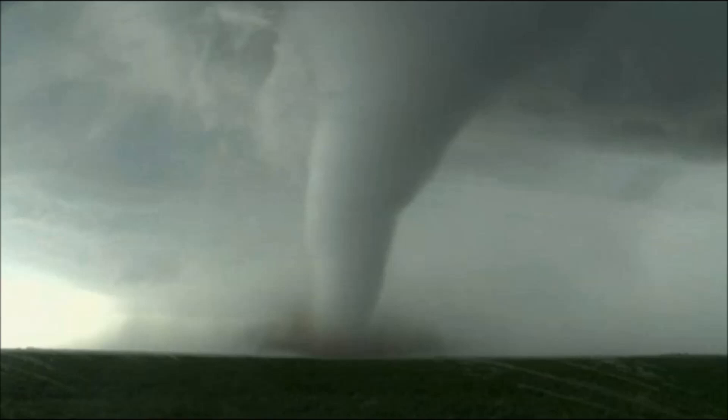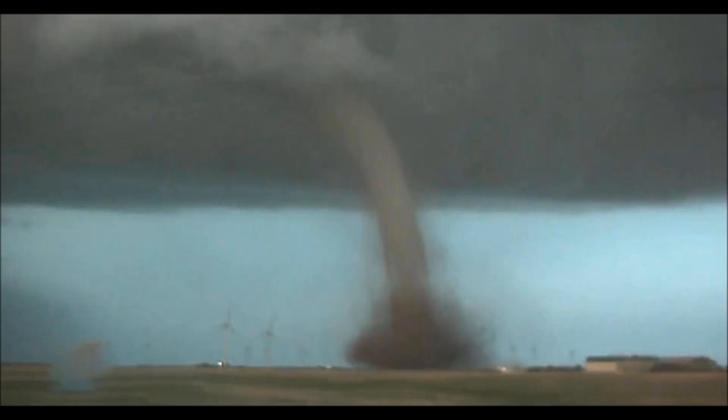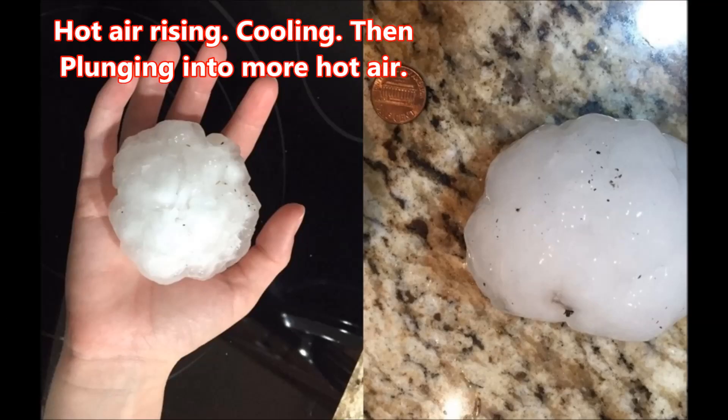I've heard rumors that some of the elitists and government people do have bunkers — I wonder why. When snow comes from the sky like this, and it is happening every year now, it's a function of heat — yes, a function of heat — and metallic oxides causing increased and easy nucleation.